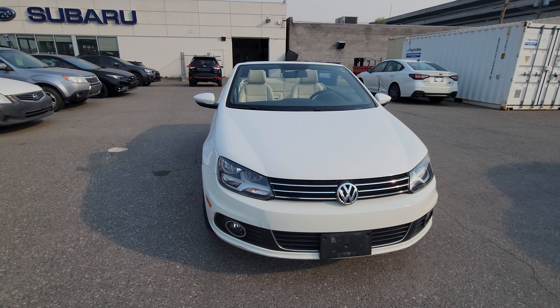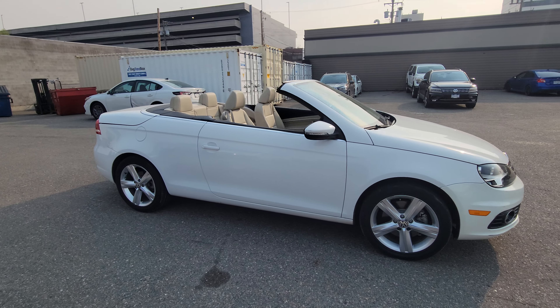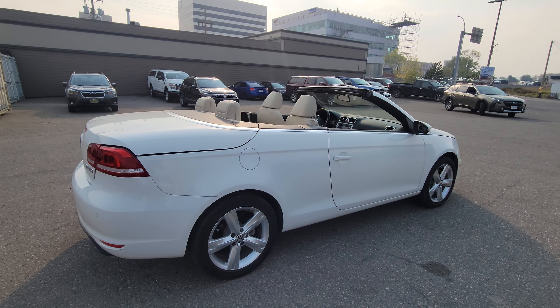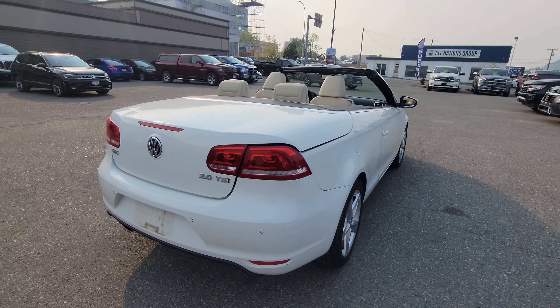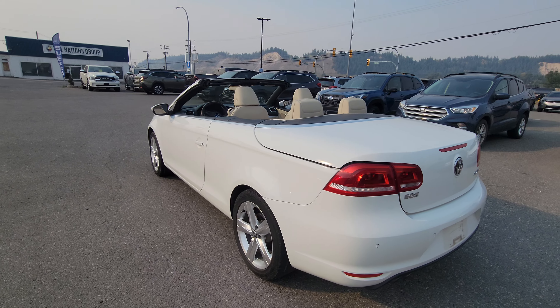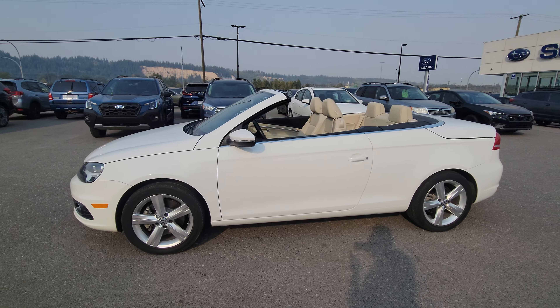Today we're taking a look at the 2013 Volkswagen EOS hardtop convertible, so you get both the benefits of a convertible while having a hardtop. It's powered by a 2-liter turbocharged engine, so it's got lots of pep. We're sitting at ultra-low kilometers of 37,164 kilometers on this 2013.